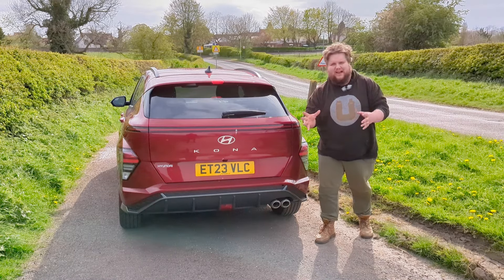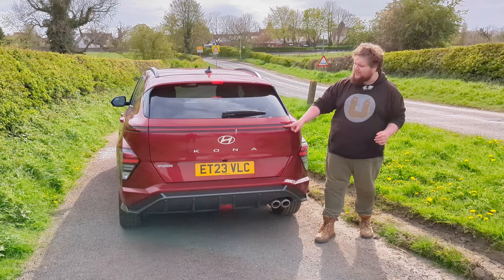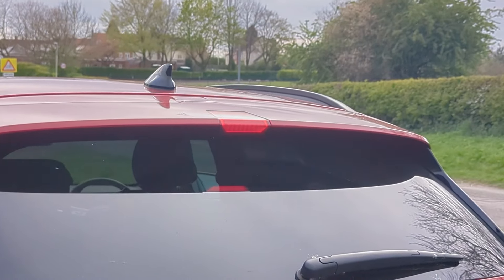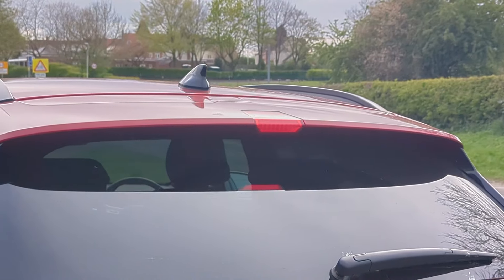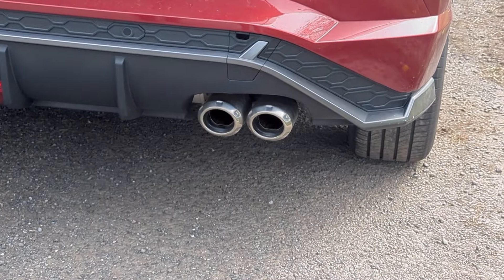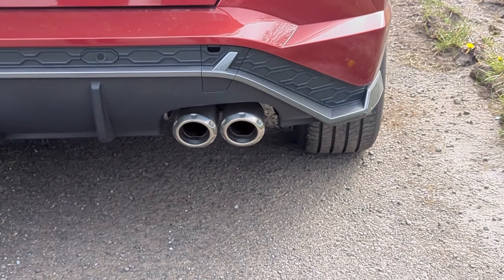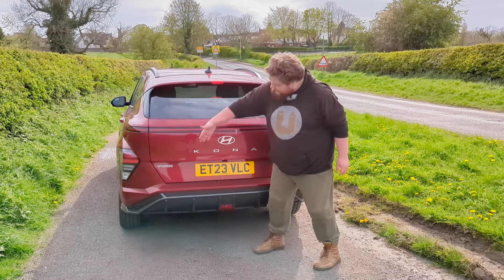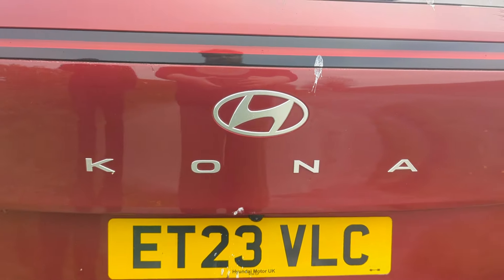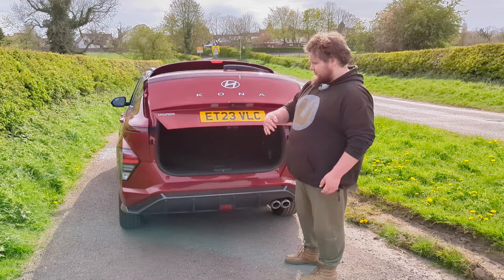At the back they've matched off the front - you've got this light bar and the lights at the side, plus a high-level brake light on the spoilerette. Down here you have a diffuser and dual exhaust tips, and they are real, which I really like. You have the name spread wide over the back just below the Hyundai badge.